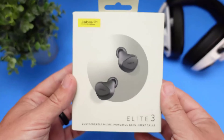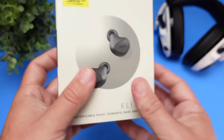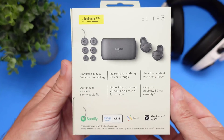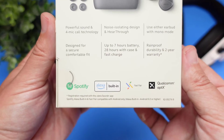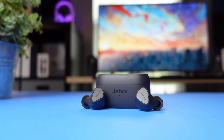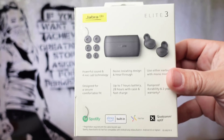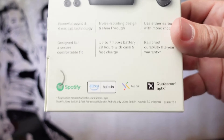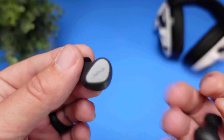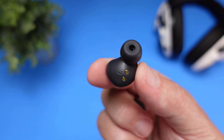You can even select a designated smart assistant to help execute simple commands. While Jabra's Sound+ app usually adds a significant number of software features to its other headsets, the Elite 3 has just a few, including EQ presets and a Hear Through mode. You can also enjoy Spotify integration through the earbuds, something more companies are investing in like Samsung and Skullcandy. Jabra nails all of the fundamentals with these earphones, like sound quality and isolation, and the inclusion of APTX is rare under $100.